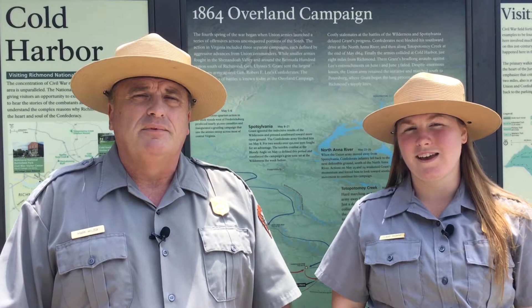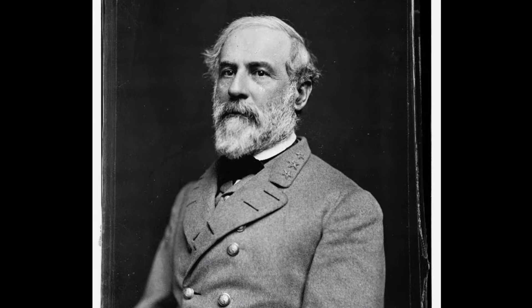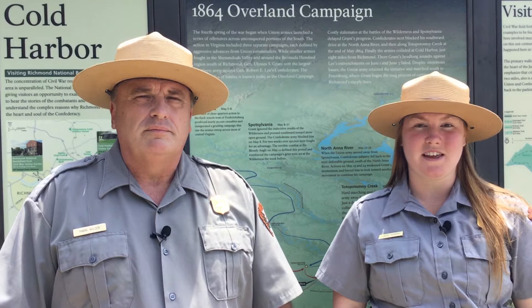The Overland Campaign would pit Confederate Commander Robert E. Lee against the new General-in-Chief of all Union armies, Ulysses S. Grant, summoned from the west and now riding with the Army of the Potomac. This campaign would be the first time these two commanders met in combat, but for their armies, they knew each other quite well by this point.